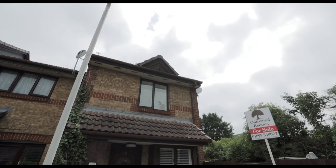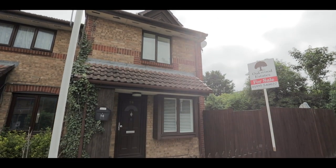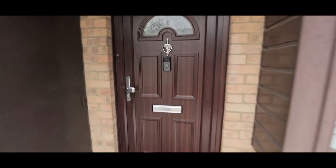Welcome to Hawthorne Crescent in West Drayton and this beautifully presented one bedroom cluster home situated less than half a mile from West Drayton train station, soon to service Crossrail, and with excellent access to local amenities and travel links.